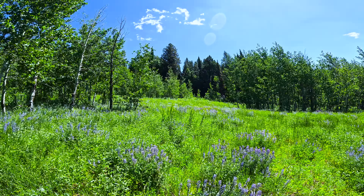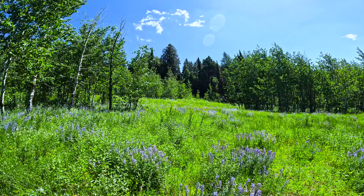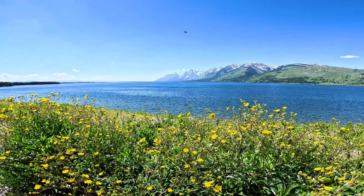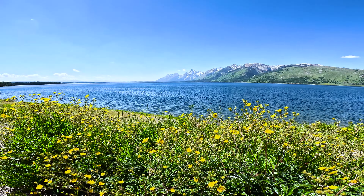Grand Teton National Park was one of the most beautiful places I visited while in America. Established in 1929, Grand Teton National Park covers 310,000 acres.